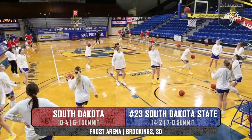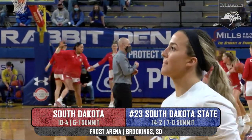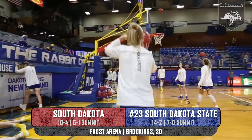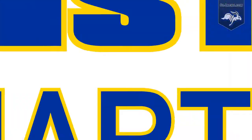The South Dakota State University women's basketball team, undefeated in Summit League play, looks to hold off their in-state rival and get their 12th win in a row. It's the back half of rivalry weekend as South Dakota State hosts the University of South Dakota Coyotes.